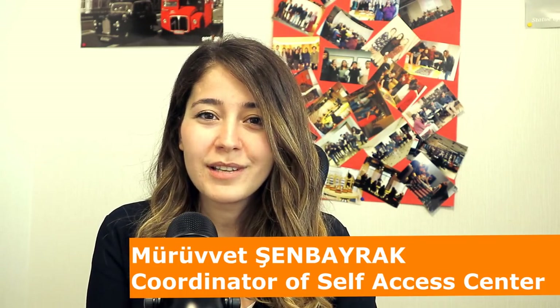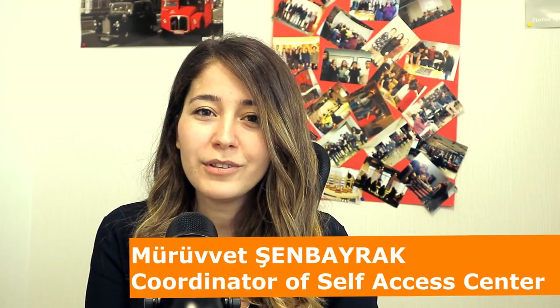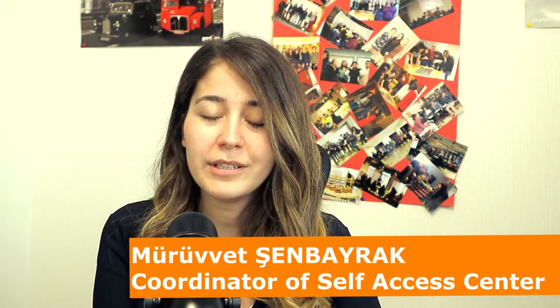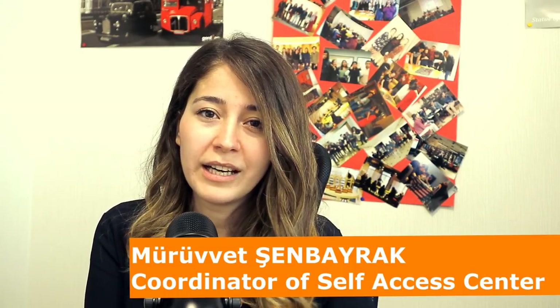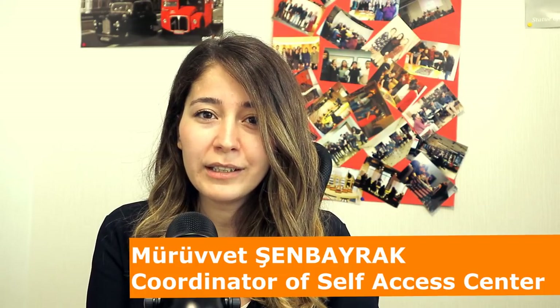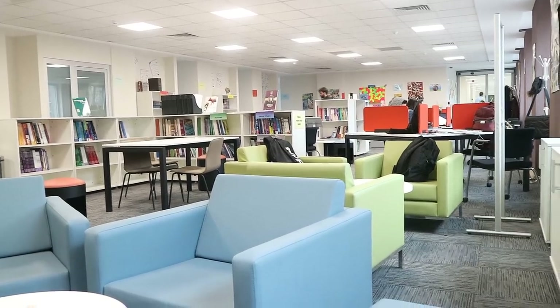The Self-Access Centre at Social Sciences University of Ankara was designed to help students become autonomous learners and competent English language learners. The primary aim of the centre is to extend language learning out of the classroom, and we offer a colourful and stress-free environment in which students practise English by using a variety of materials, activities and services.